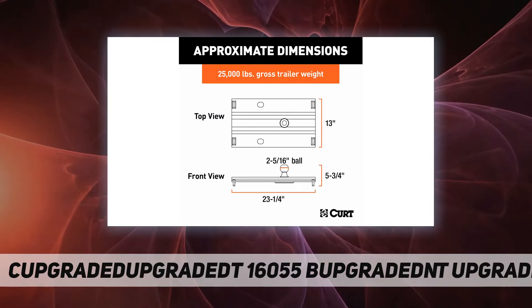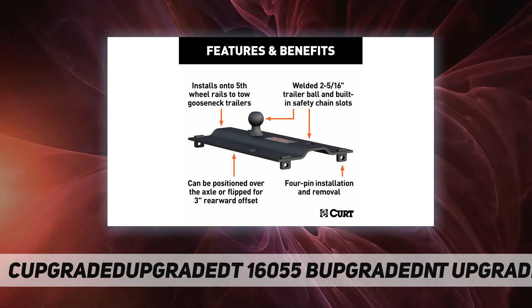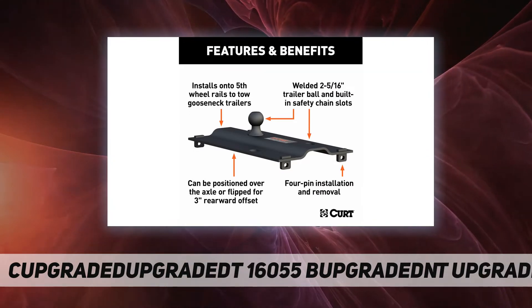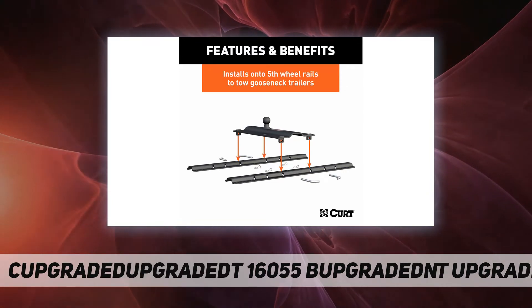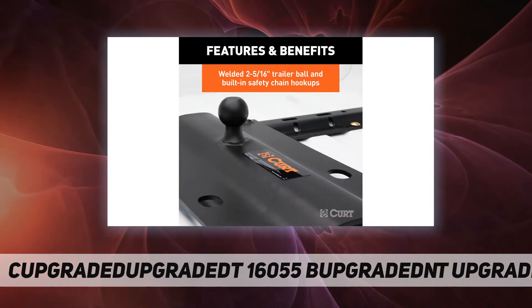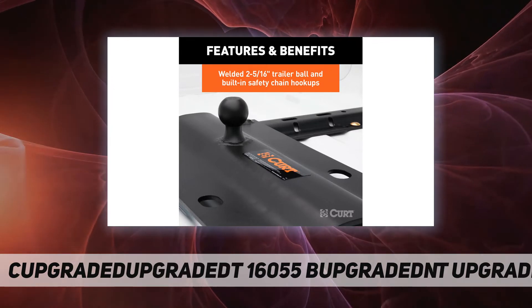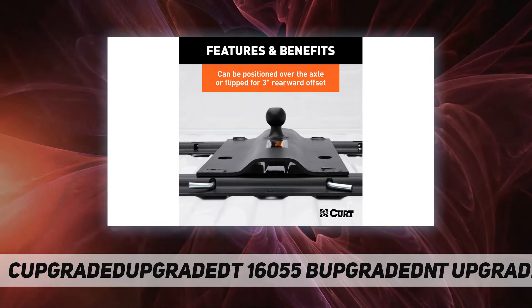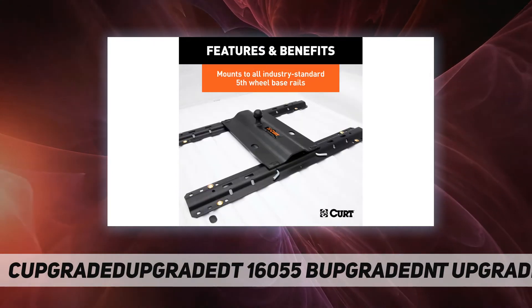It has a tongue weight capacity of 6,250 pounds and offers a 2-5/16 inch trailer ball for pulling most types of gooseneck trailers, including livestock trailers, chopper boxes, gravity boxes, industrial equipment haulers, flatbeds, and more. CURT fifth wheel gooseneck plates and gooseneck fifth wheel adapters are the ultimate versatility tools in heavy duty towing.